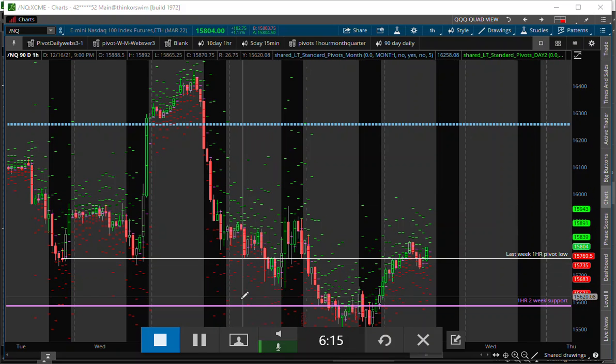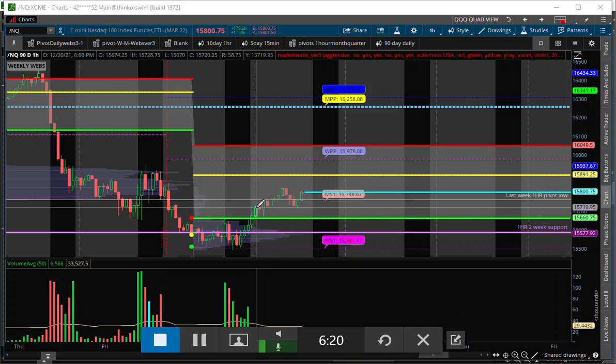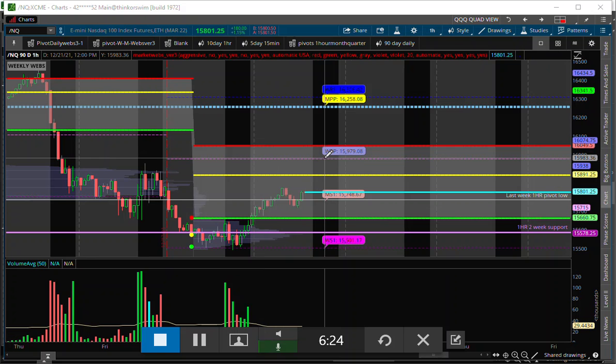Just want to alert you to this stuff here. So this morning we are above our daily pivot right now — not showing that one — but we are still below our weekly pivot as well. So coming into today, in my opinion, you don't want to get overly bullish.